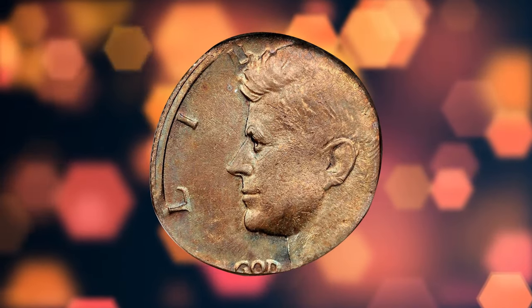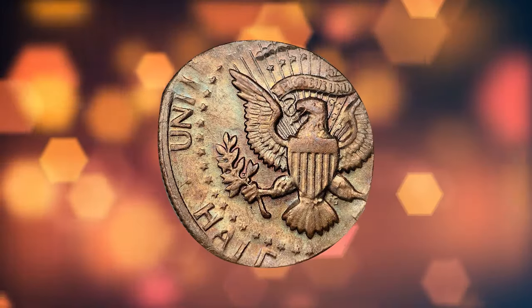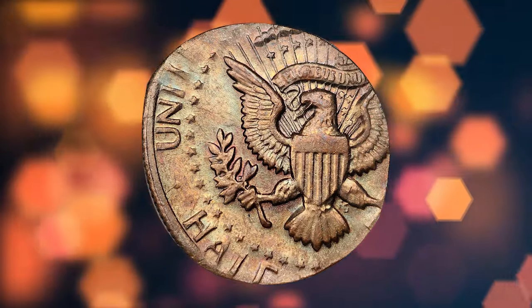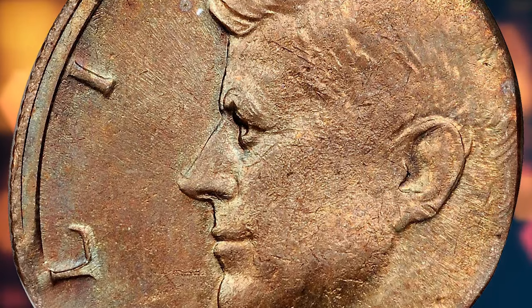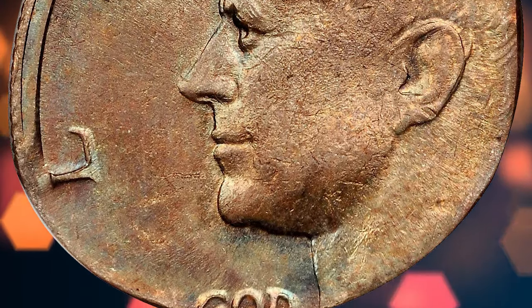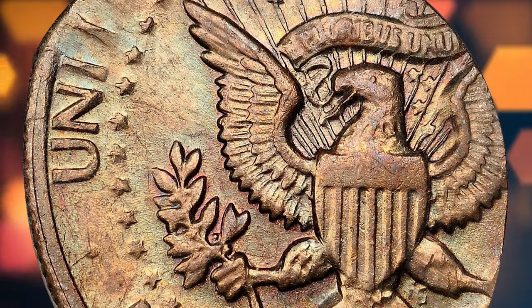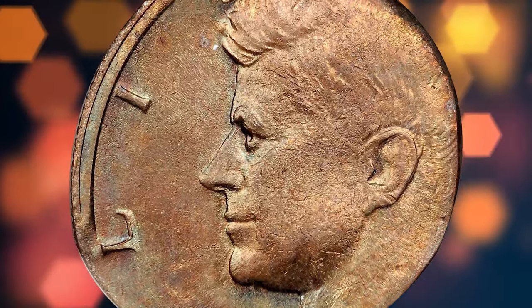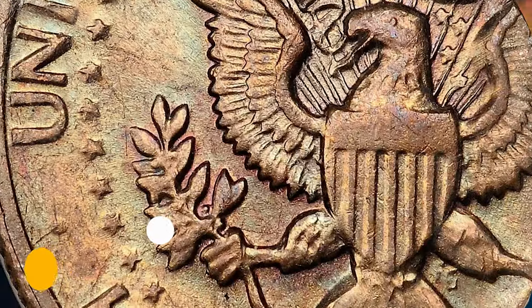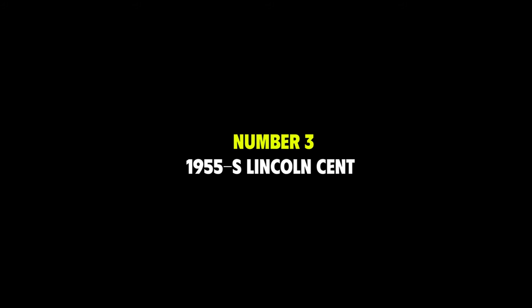Number four: an undated Kennedy half dollar struck on a cent planchet, graded MS-64 Brown by NGC. The planchet was obviously too small to fill the entire space between the dies, and all that was struck is the upper left and lower left reverse of the Kennedy half dollar design. Originally and attractively toned in a blend of golden copper and reddish rose colors, it sold for $2,185.